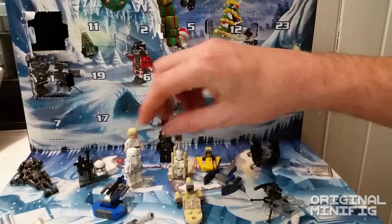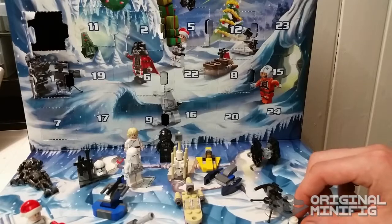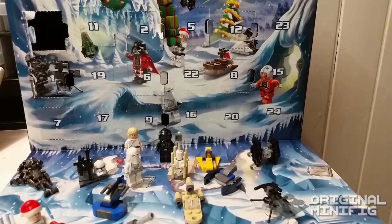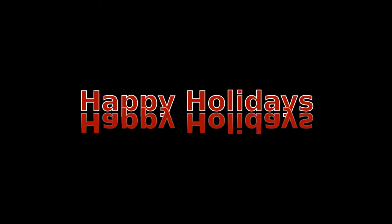So that's it. Thanks for watching day number 14 of the Lego Star Wars calendar 2014. See you again tomorrow. Bye.